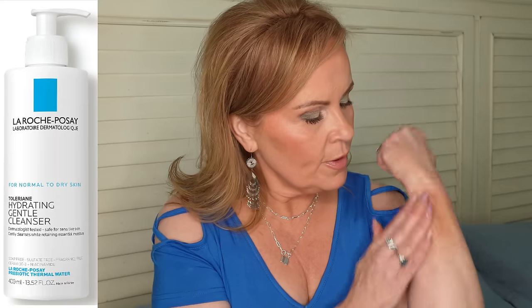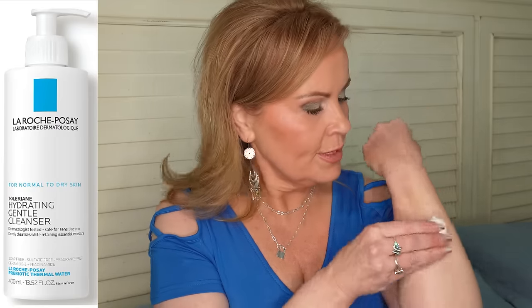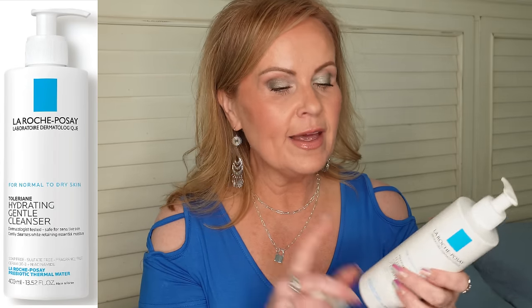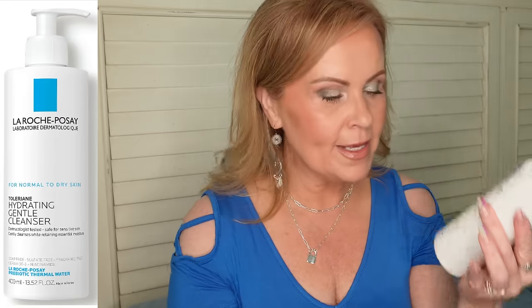For skincare, I'm really impressed by the La Roche-Posay Hydrating Gentle Cleanser. It's not heavy but effectively removes makeup residue without stripping the skin. I'm not normally someone who gets excited about cleansers, but this one is different. It comes in a huge 13.52-ounce bottle — much larger than most. It's very gentle on my sensitive, dry skin and leaves it soft and hydrated.